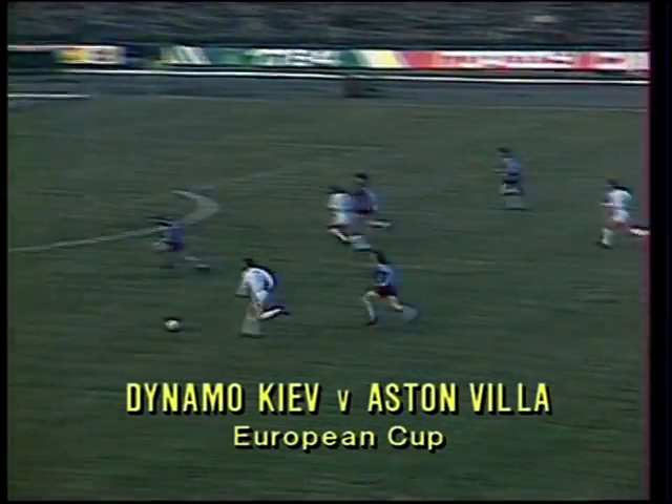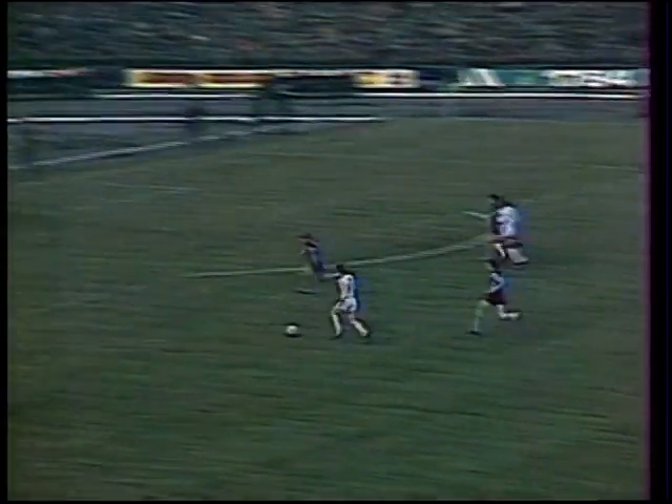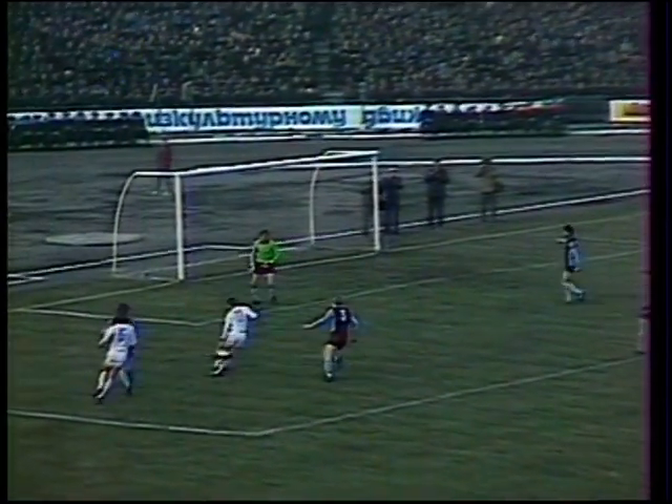Bursting through early on from the halfway line, fools McNaught, and his shot comes back off the post. Tremendous break — McNaught completely beaten, and Rimmer as well, but Villa escape.